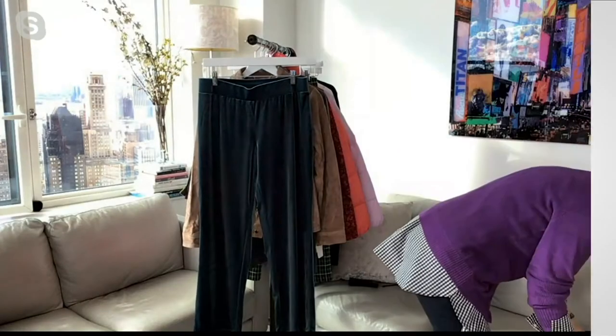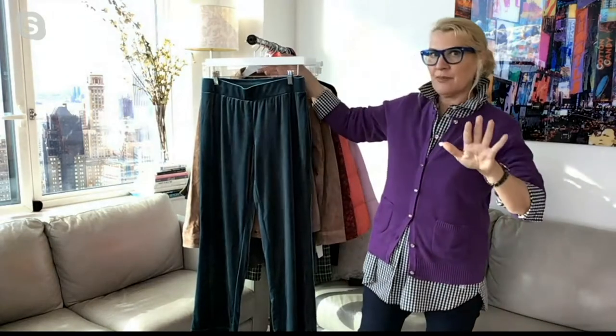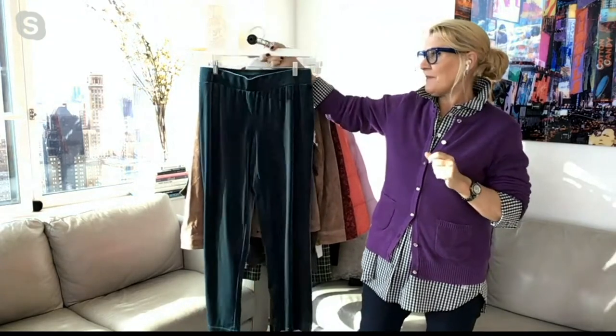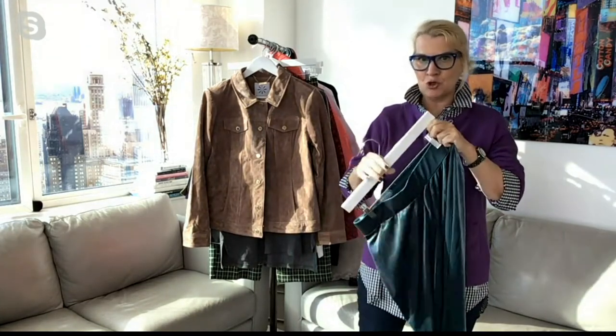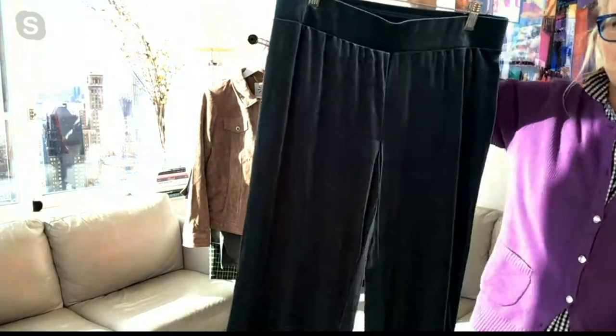We do have all three colors at the moment. We're limited in inseam length, so I want to give you the inseam lengths. We have three inseams — petite, regular, and tall. The one I have here in New York is midnight green.